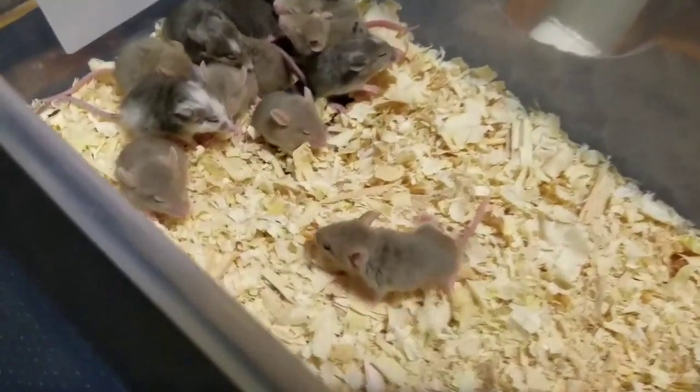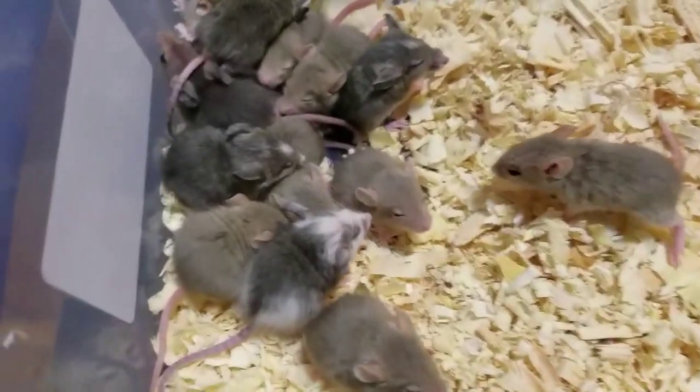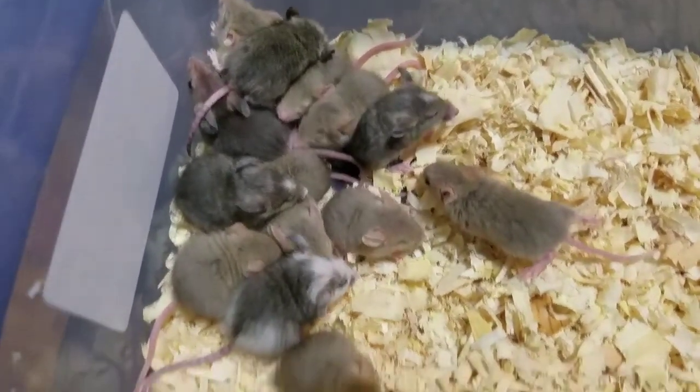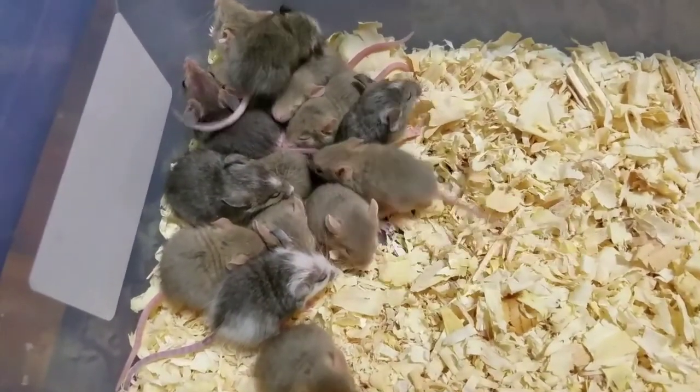So here's the little babies. If you're wondering what they are, these are ASF hoppers. Practically like little mice hoppers, just a lot more like crack for them.